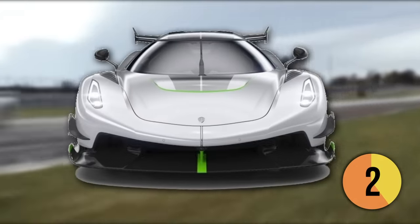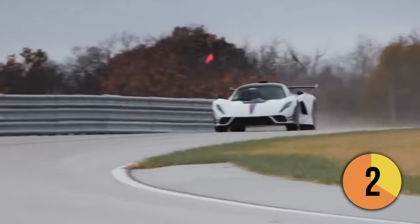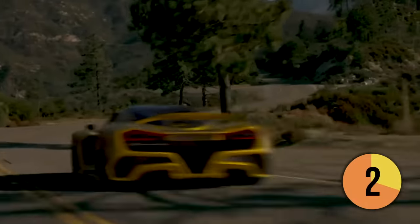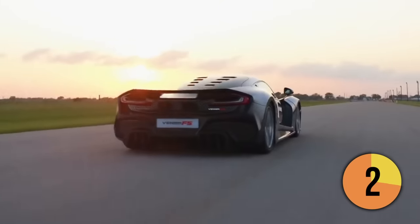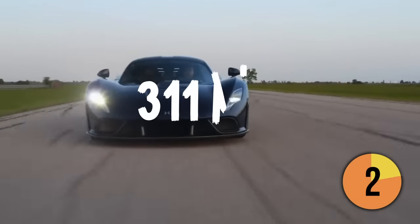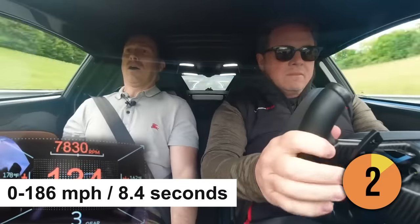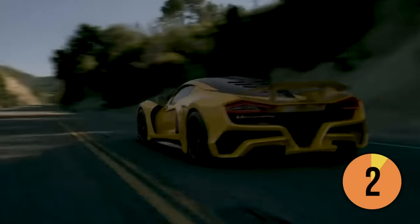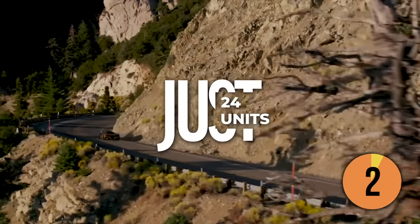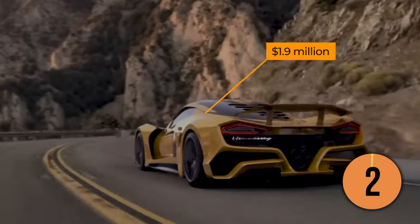Similar to the Koenigsegg Jesko Absolute, Hennessey has yet to attempt a full top-speed test, and its ranking in the list is only theoretical at this time. Nevertheless, the company is optimistic about reaching or surpassing a velocity of 311 mph, which seems credible considering its ability to achieve 0 to 186 mph in a mere 8.4 seconds. Hennessey will produce just 24 of these vehicles, which can be obtained for a pre-tax cost of $1.9 million.